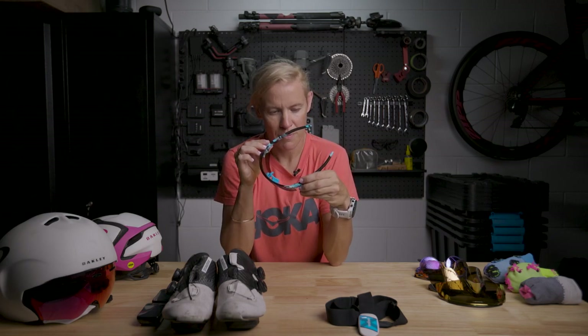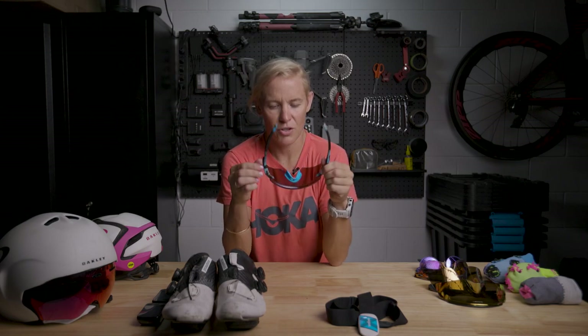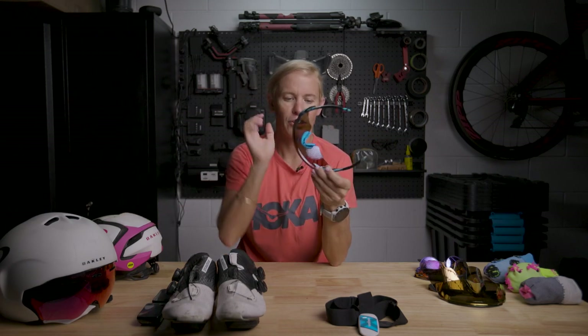For sunglasses, I have a range, but the particular ones I enjoy riding in are the Oakley Encoder. They come in a few different colors, and I love these new designs because they have a clear nose piece and a cool wrap around the top — super comfortable, you can see every angle, especially when you're time trialing and looking down in your helmet position. Most of my sunnies for cycling — Sub-Zero, etc. — usually don't have a frame across the top. The Sutros are always a good bet, and my favourite colour is gold, so you'll notice a lot of gold lenses.